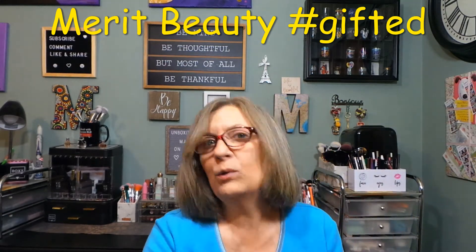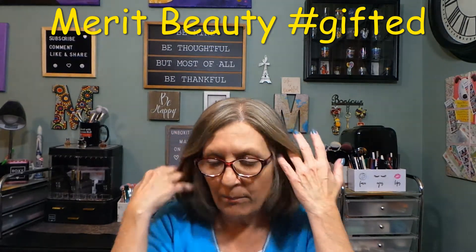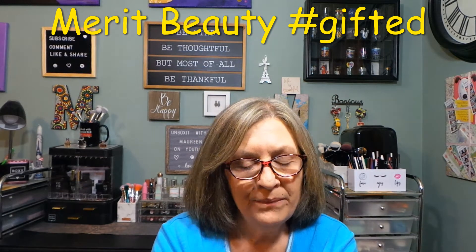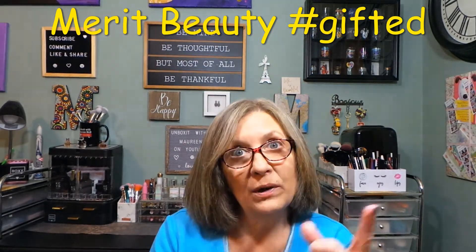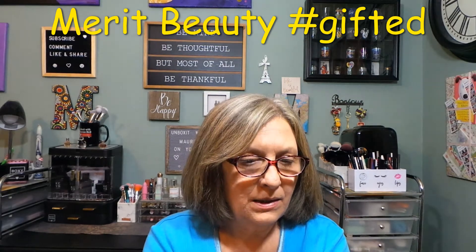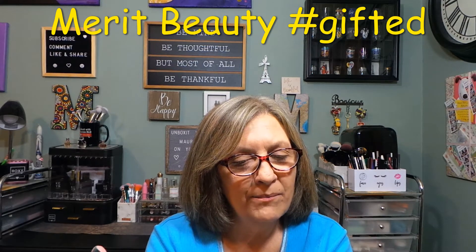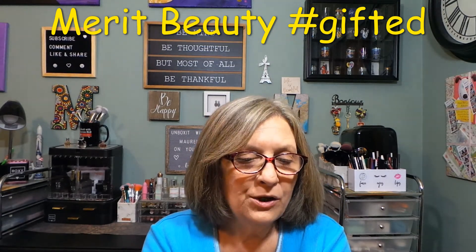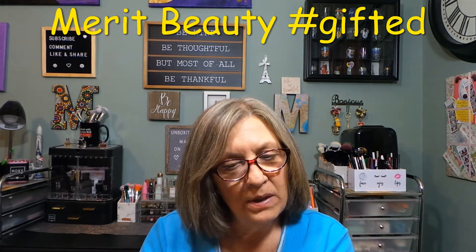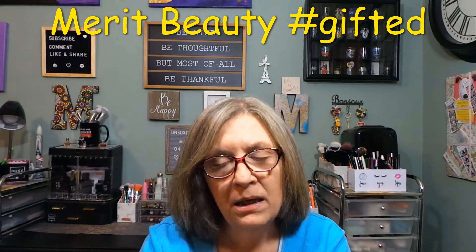I will leave an affiliate link down below if you are interested in ordering anything from Merit. I was so happy to share more products from them — I had shared products in the past and will link that video in my description box. So let me tell you real fast what I ordered: I have a brow product, a flush balm — so a blush — and then what looks like a liquid lip.